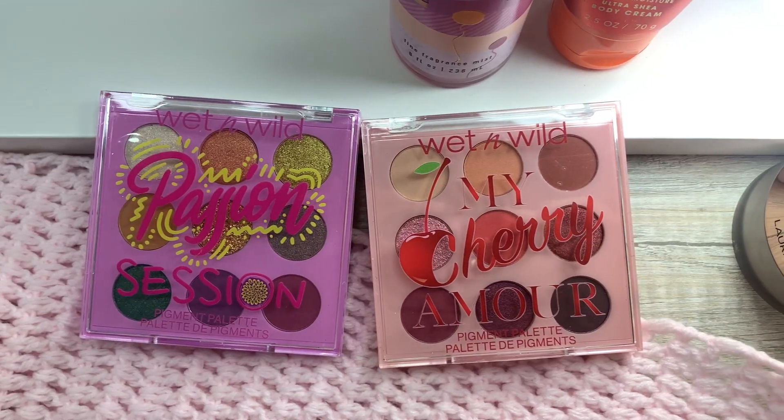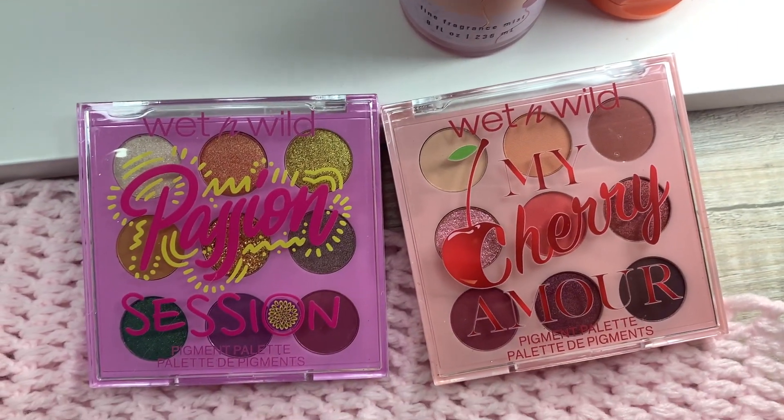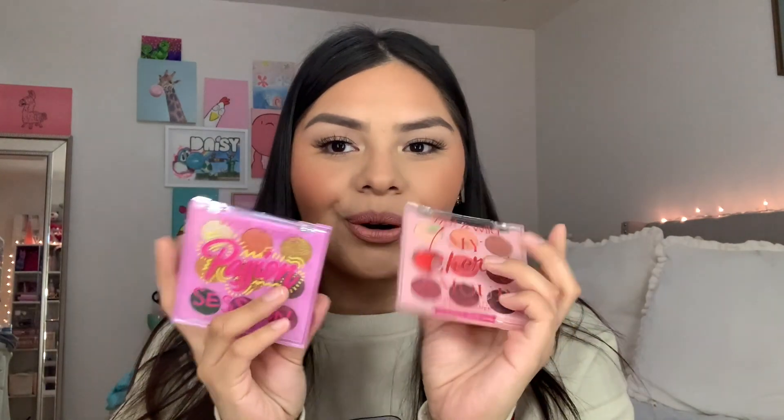I also got the 'In Love with Coco' palette which is a brightening and bronzing face powder, and the Wet n Wild My Cherry Amour pigment palette. Then I got the 'Passion Session' and 'My Cherry Amour' — so so pretty. I feel like I'm gonna use this one a lot. One palette has a green in it which was unexpected, but I wanted to give it a try.